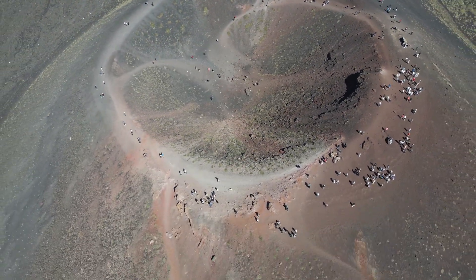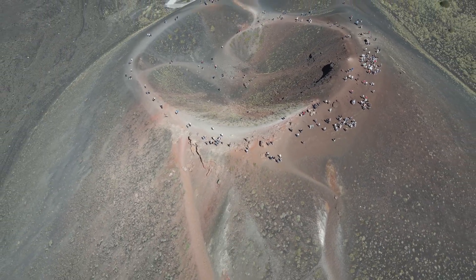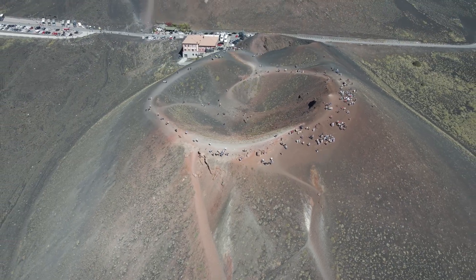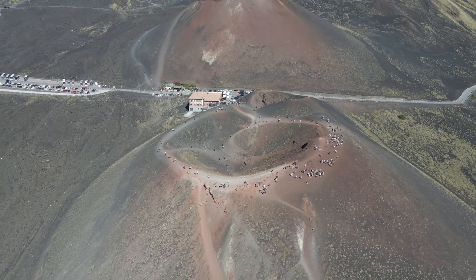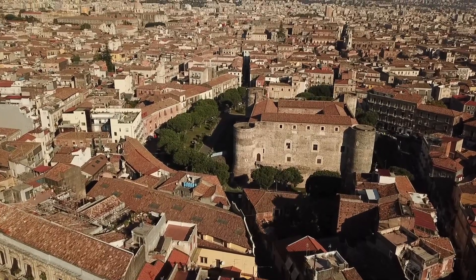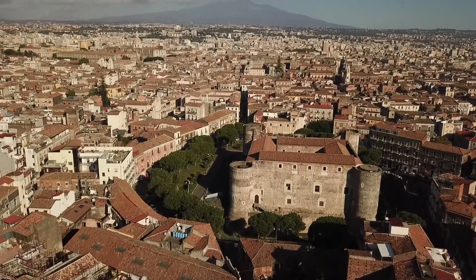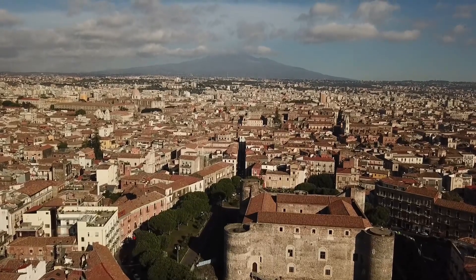The volcano is notorious for its flank eruptions, which occur when magma finds its way to the surface through fissures in the volcano's sides. These eruptions can be particularly hazardous, as they are capable of producing fast-moving lava flows that extend far beyond the volcano's base. The 1669 eruption is a stark reminder of the destructive potential of such events, with lava flows reaching and devastating the city of Catania, underscoring the volcano's pervasive impact on human habitation.